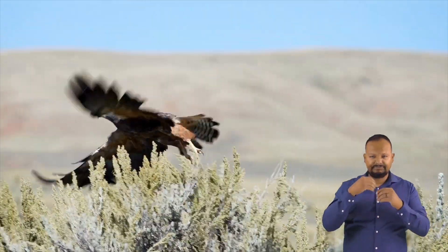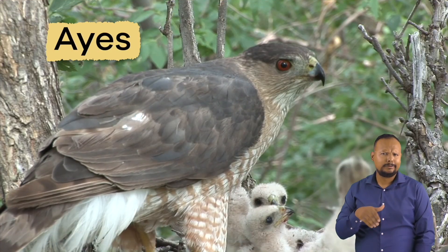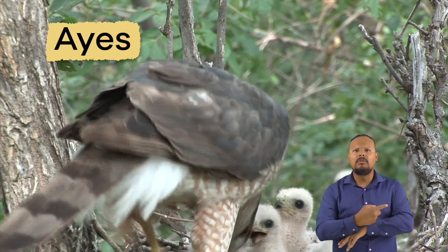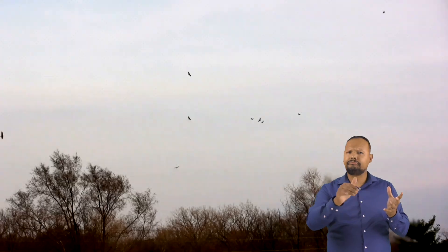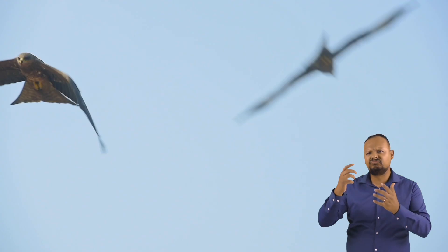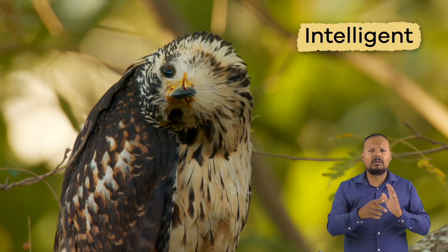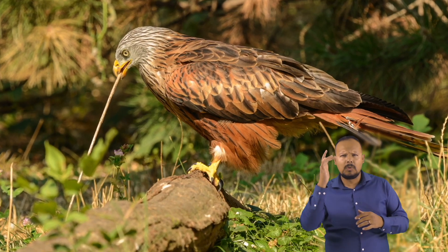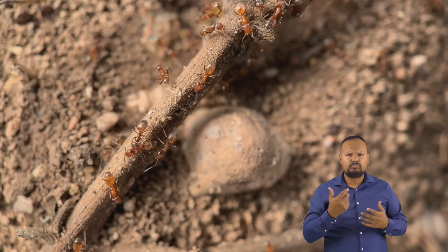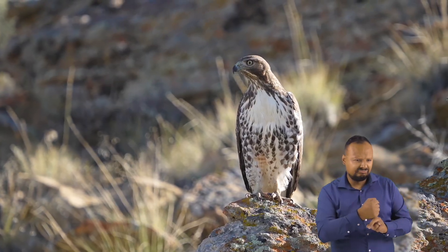Hawks must be good hunters. Otherwise, they will starve. So at around 50 days, the young, called eyases, leave the nest and fend for themselves. Although some species of hawk hunt in groups, this is very rare. Hawks are very intelligent and quite clever. They will use tools, like sticks and stones, to catch insects to eat if they cannot find any other prey. And sometimes they even use rocks or other objects to help them find food.